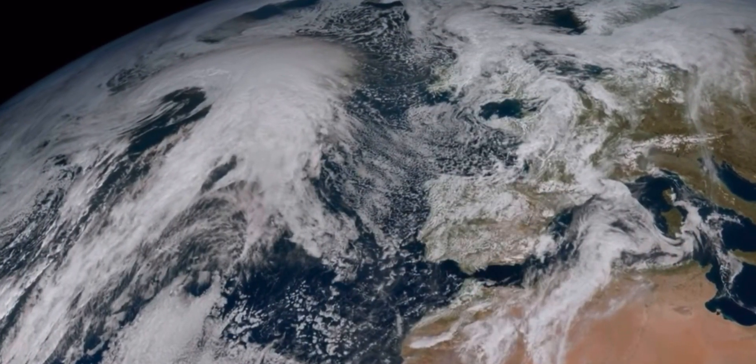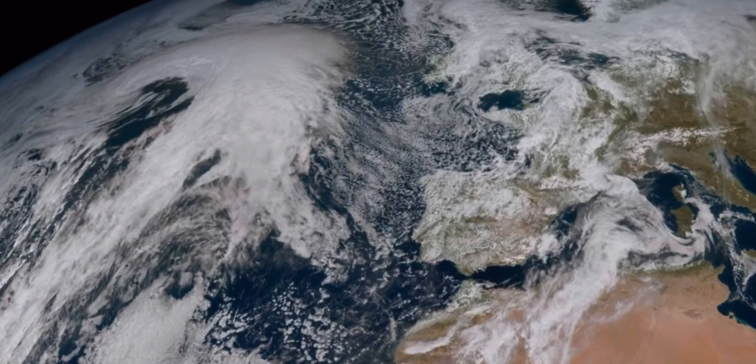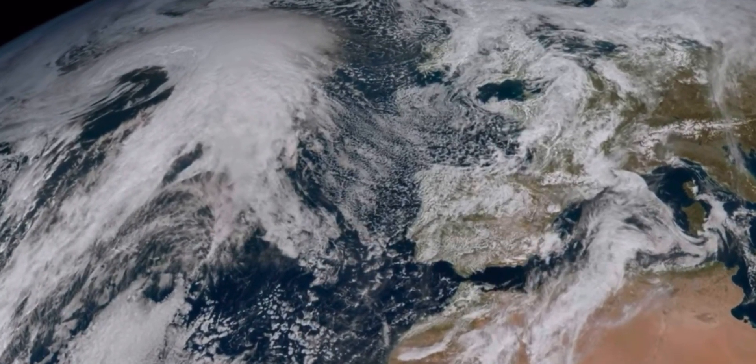Crucially, for Nordic countries, the image also shows a greater level of detail of cloud structures at high latitudes.